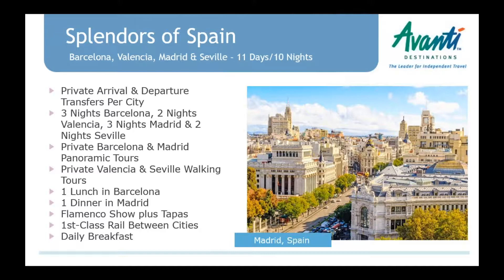A new thing to talk about in Spain is this recommended vacation package, new for 2018 — the Splendors of Spain. We had a very popular package already with Barcelona, Madrid, and Seville. We decided to make a longer recommended vacation and add Valencia, because it's such a great place — a beautiful port city with great paella, arts and science museums, and lots to see. This is a new 10-night recommended vacation package by train, with first-class train between all the cities.